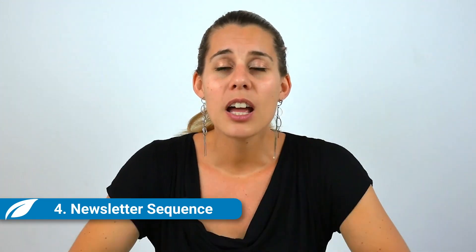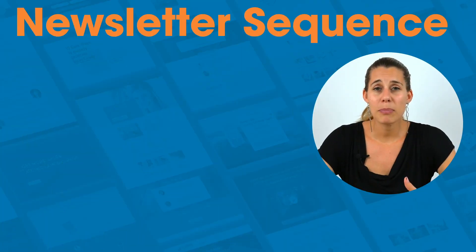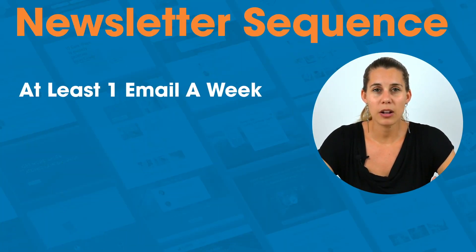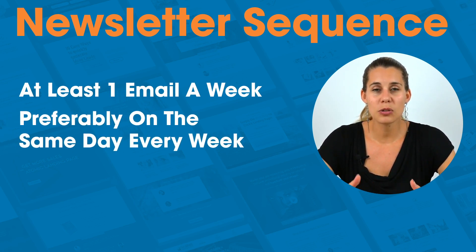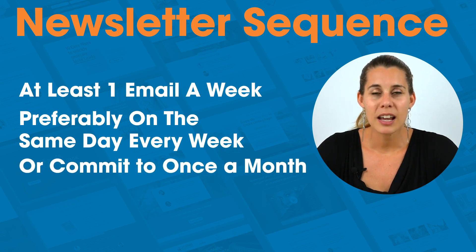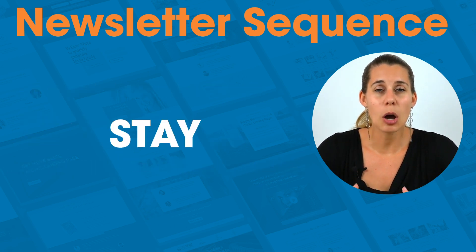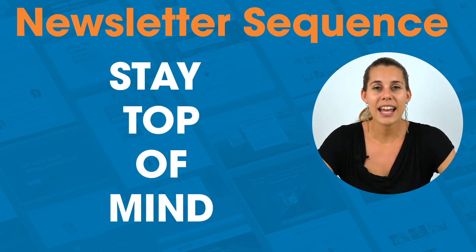Last but not least, you want to make sure that you have a newsletter sequence — keeping in touch with your audience on a regular basis. I believe the best way to do this is to send at least one email a week, and preferably on the same day every week, so that people get used to seeing your name pop up consistently. If that isn't possible, then maybe commit to once a month. But you want to stay top of mind whenever somebody might need your product or service, and show up for them over and over.